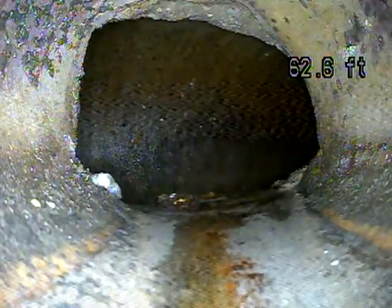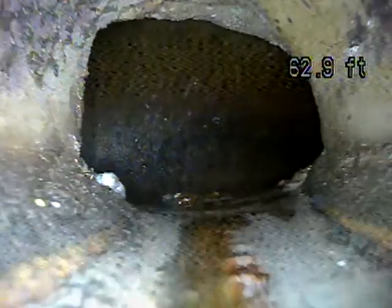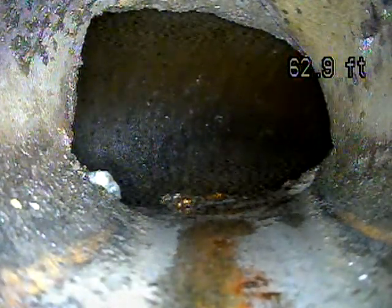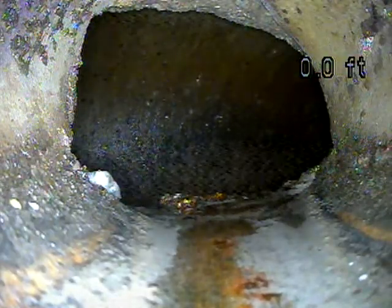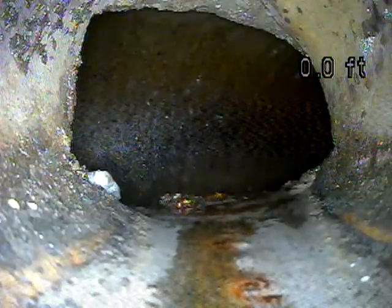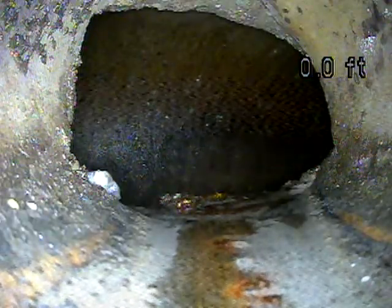This first connection point is called the nose-on. That's where it goes from your lateral line into the main city line. The counter just reset, so I'm going to delete it, but it was accurate when I had it pushed out — 132 or 138 feet or something.